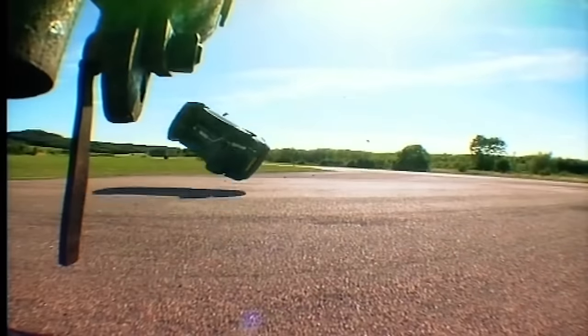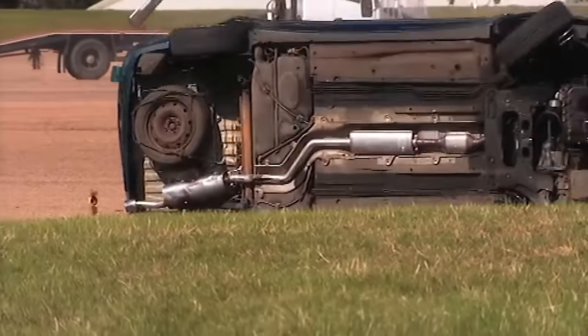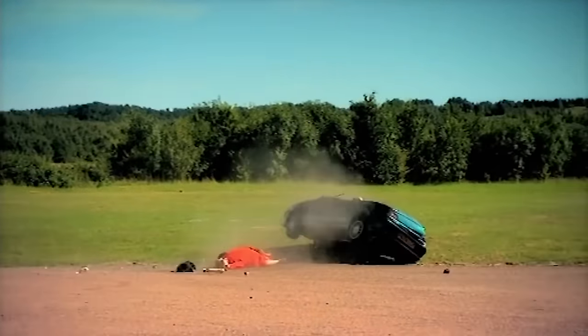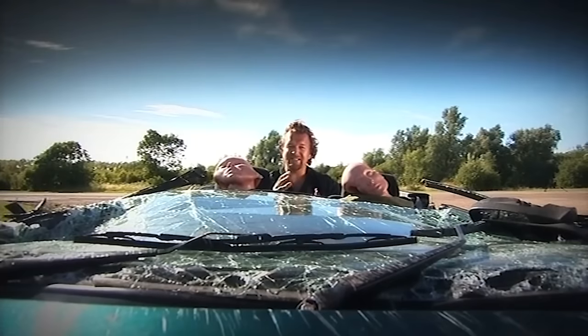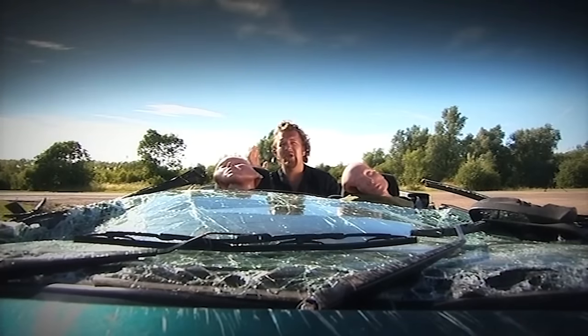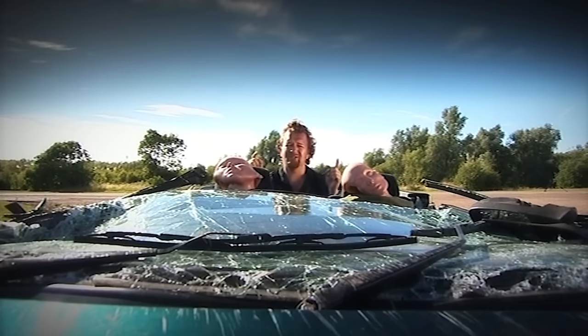American data says that 85% of all rollovers happen when there's no other vehicle involved, suggesting that it's driver error that causes the accident. So next time you're racing down country lanes, enjoying a bit of wind-in-the-hair motoring, check your speed — otherwise you'll end up looking something like that.